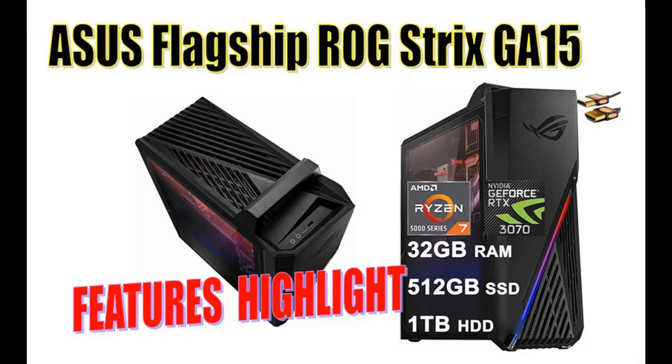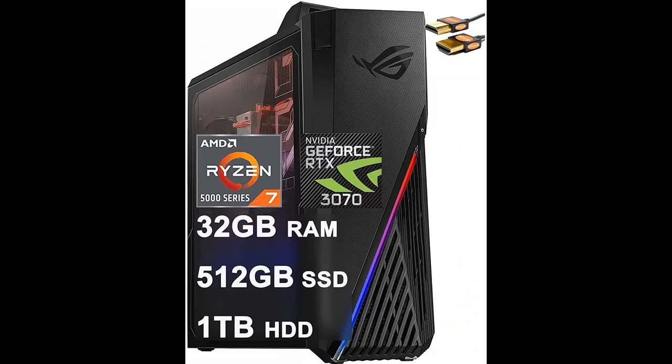How does it work — great or fail? About the Asus Flagship ROG Strix GA15 Gaming Desktop Computer. Here is a short features highlight and overview summary.